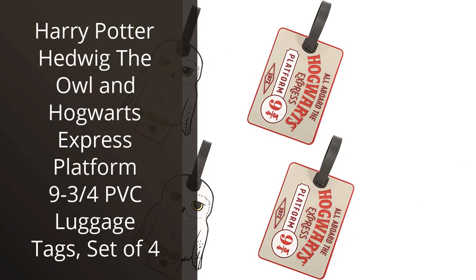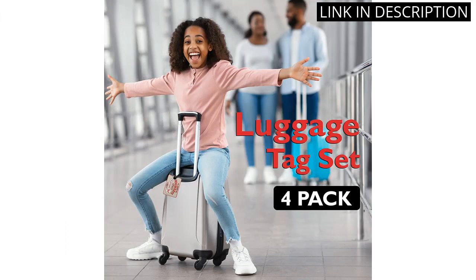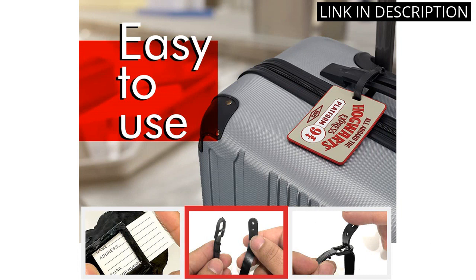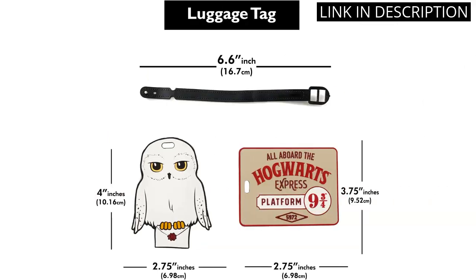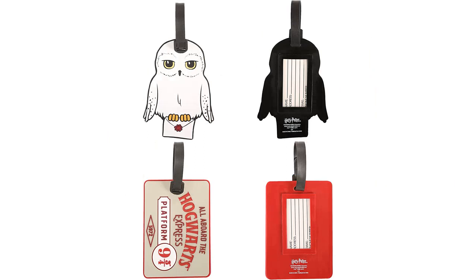I absolutely love my Harry Potter Owl and Hogwarts Express Platform 9¾ PVC luggage tag set. As a huge fan of the franchise, I wasn't disappointed by the quality of these tags. They're made of a durable PVC material and the details are absolutely stunning. I love how easy they are to attach to my luggage and how they make my bag stand out from the rest. I would definitely recommend this set to any Potterhead who wants to add a touch of magic to their travels.